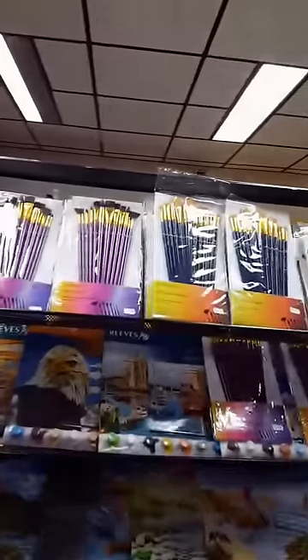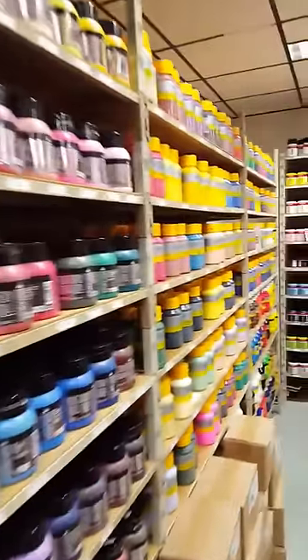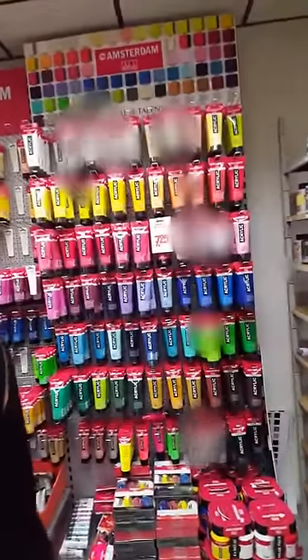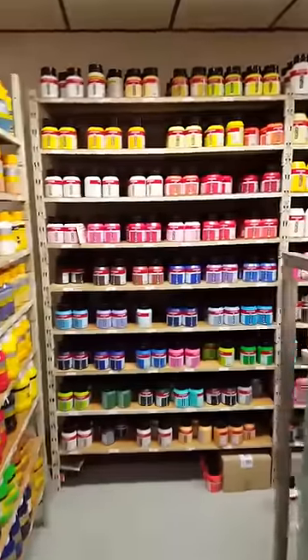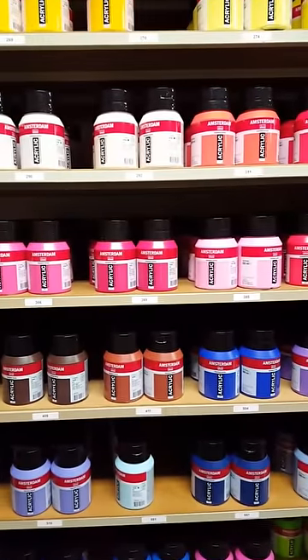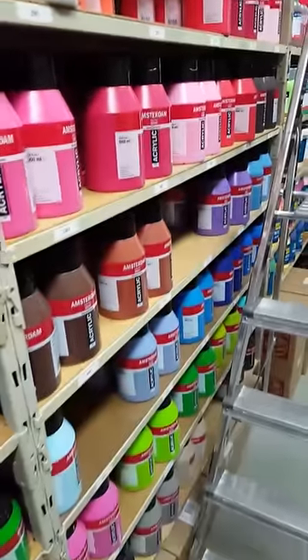Then we go around the corner — more paint, more paint. And that is the paint that I use: the Royal Talens Amsterdam. And here are the bigger pots full of Amsterdam paint, and even bigger — those are the liters you see over here. That's a lot of paint. Okay, we're leaving this room.